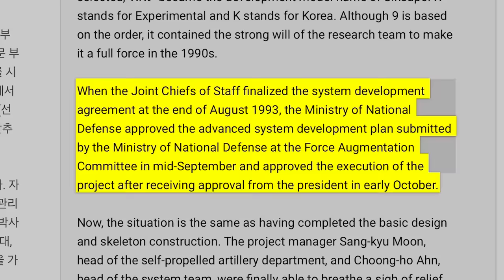When the Joint Chiefs of Staff finalized the system development agreement in late August 1993, the Defense Ministry approved a prototype development plan in September and the president approved the project in early October.